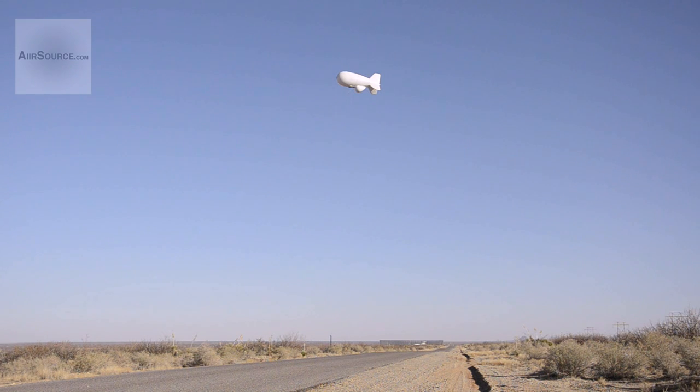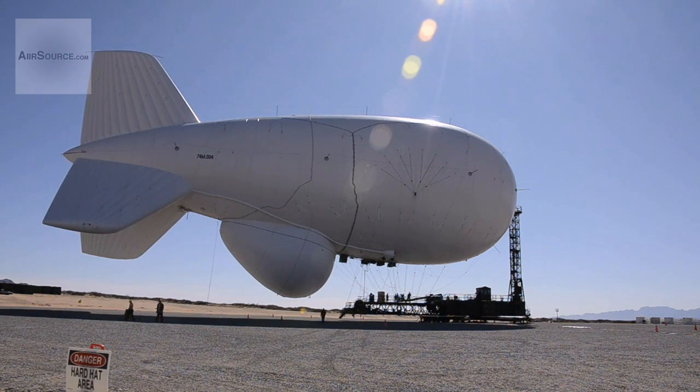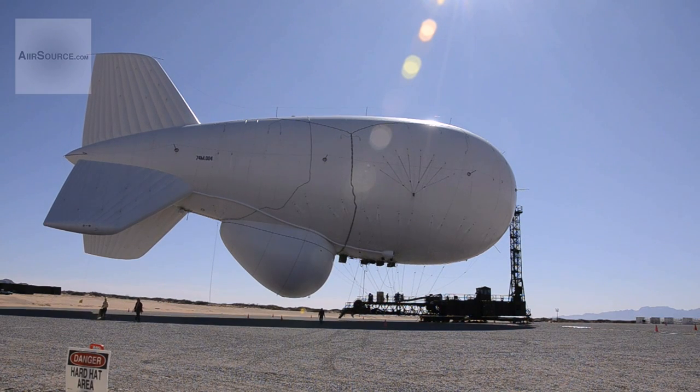A new air defense radar system is undergoing testing on White Sands Missile Range to ready it for later integrated testing with the Navy this fall. The Joint Land Attack Cruise Missile Defense Elevated Netted Sensor System, or JLENS,